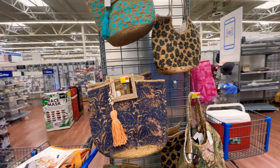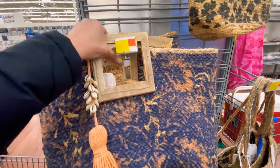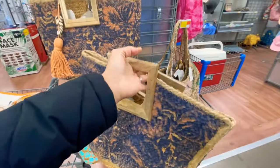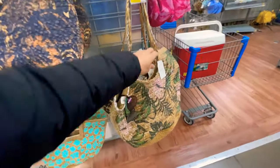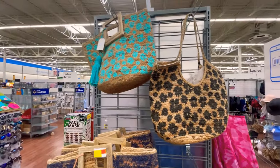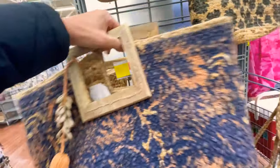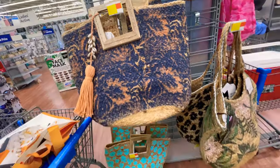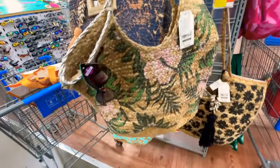I'm over here in accessories and I saw these bags the last couple of times I was in here. They're so cute — they could be totes, beach bags, or purses. They're made by Time and True and they're $24.88. They're adorable and made very well, look at the details. The only thing I don't like is that they're super heavy — Time and True made them pretty heavy.